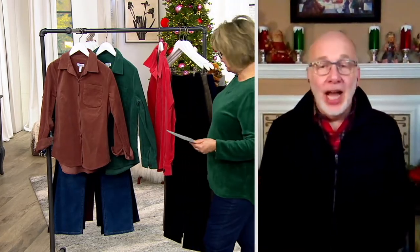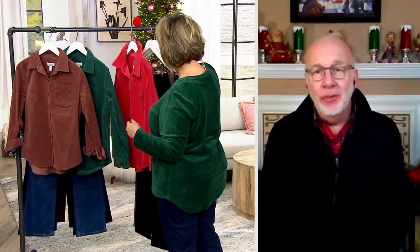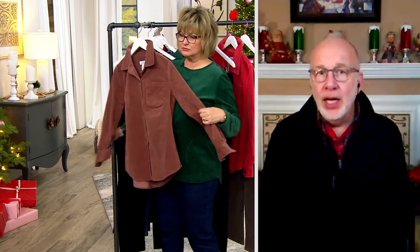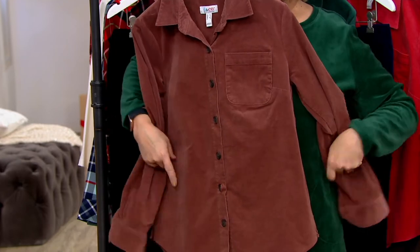I would love a shacket in any of these colors — they're just beautiful. It's a classic shirt idea. It's 98% cotton and 2% spandex in a stretch corduroy. It's a fine whale with great stretch and great recovery, and you can machine wash and tumble dry. It features a pointed collar, button front, chest pocket, long sleeve, and one-button cuff.